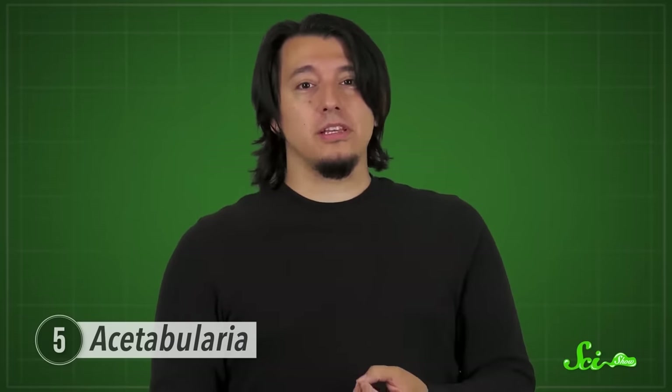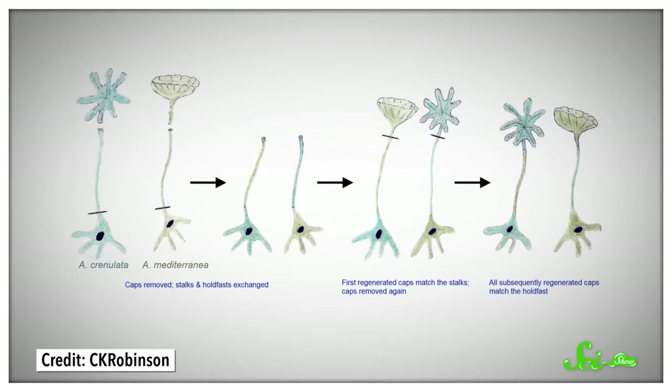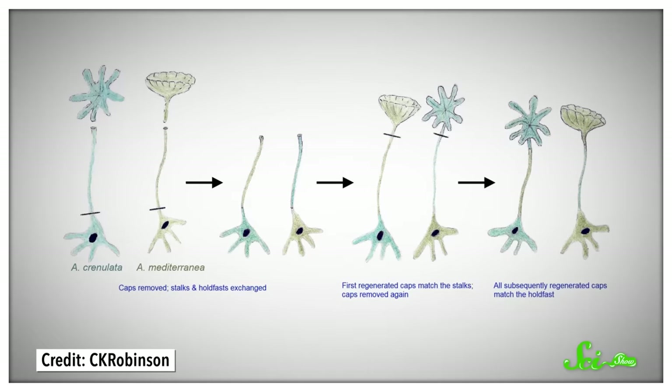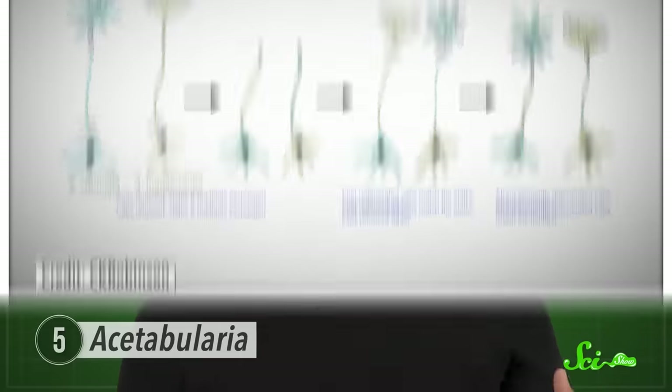Acetabularia has one giant nucleus located at the base of its stem, and because of that, it helped biologists understand what the nucleus actually does. During the 1930s and 1940s, German scientist Joachim Hammerling performed a series of experiments on Acetabularia to prove that the nucleus was the control center of a cell. He cut multiple specimens in half and found that only the ones containing the nucleus could regenerate. He also grafted together two species of Acetabularia and showed that the combined cell would take on the characteristics of whichever species its nucleus came from, laying the groundwork for our modern understanding of the nucleus.